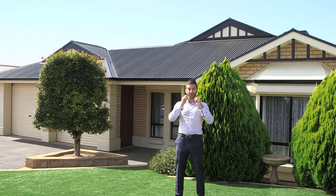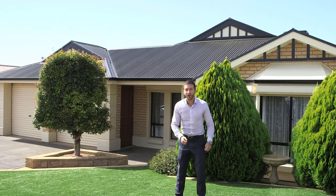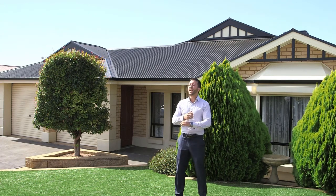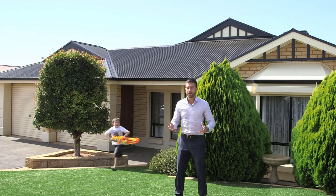G'day guys, let me introduce to you the ultimate family home — simply stunning, well presented. The owners have done an amazing job.